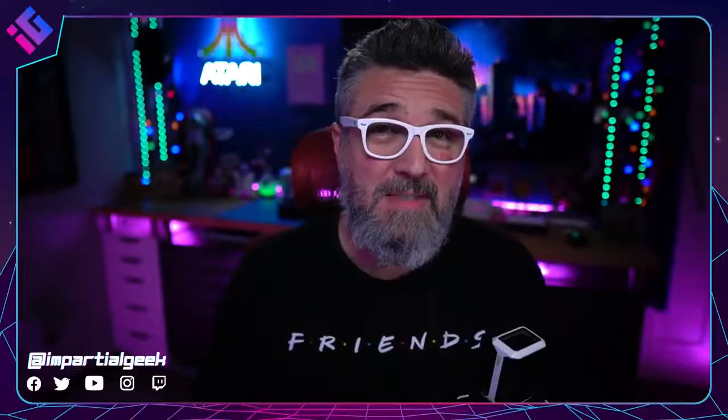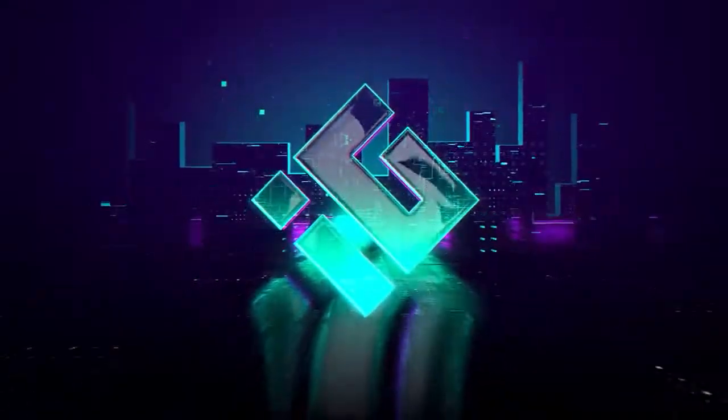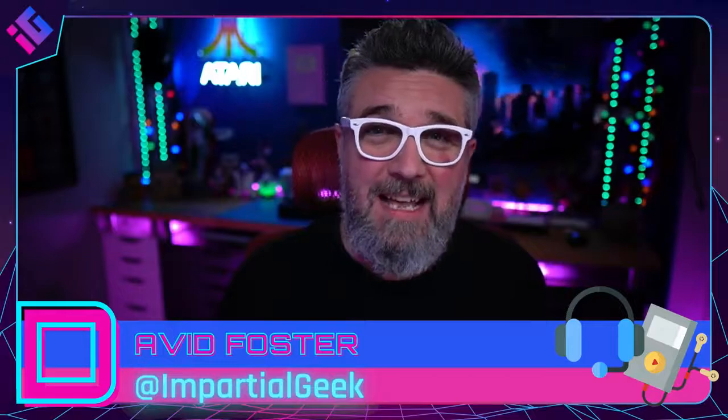Today we're going to find out what the best camera is for content in 2021. Hey guys, David Foster here, The Impartial Geek, where I show you how to create kick-ass content.